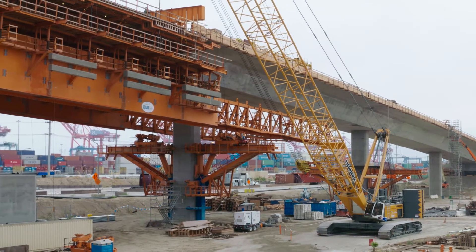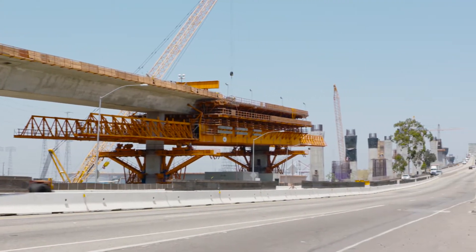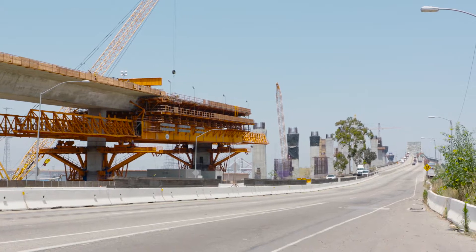As you can see, the bridge gets taller as it approaches the main span. In fact, it gets up to 20 stories tall. And the movable scaffolding system will move right on up with it.